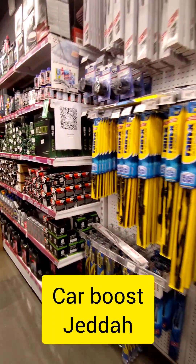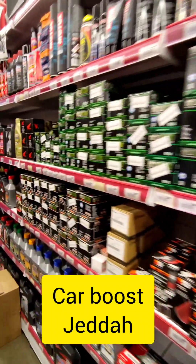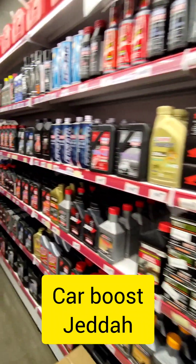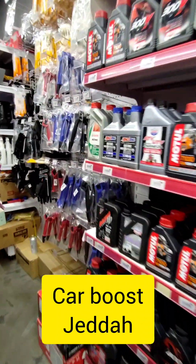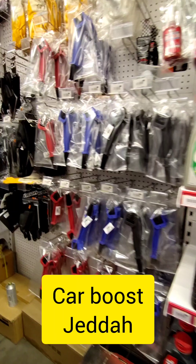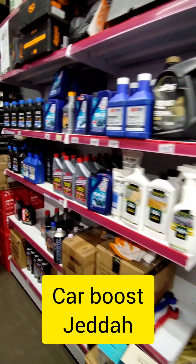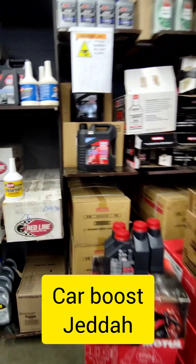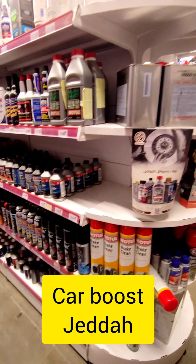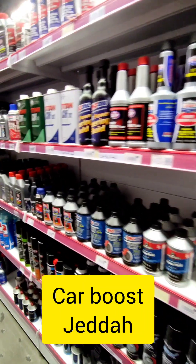They have K&N filters and filters for different kinds of brands. They have bike filters and car filters. They also carry bike accessories and bike cleaning materials. All bike-related materials are available, including oils and additives — all brands and all materials available.